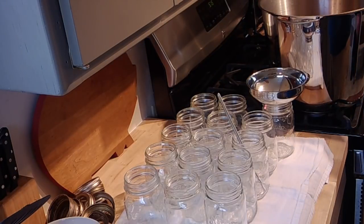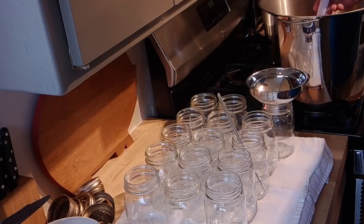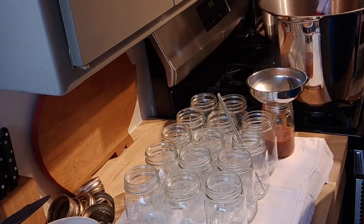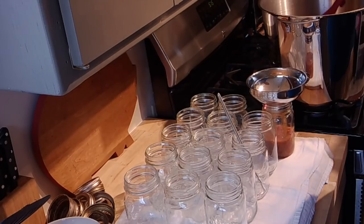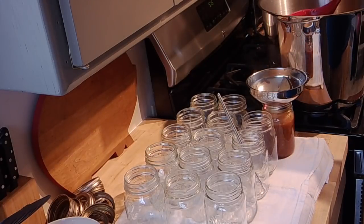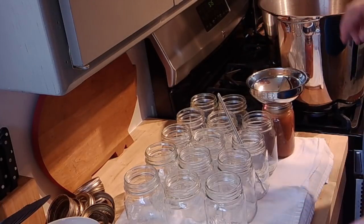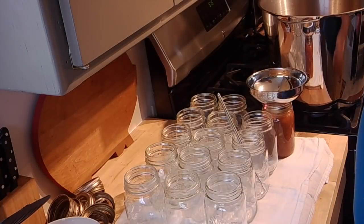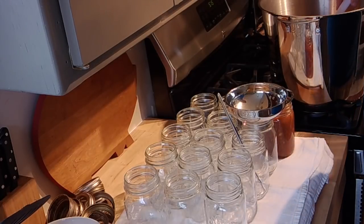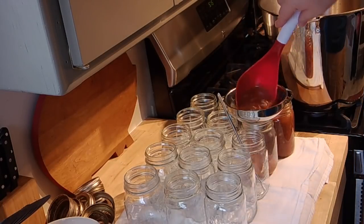I'm gonna go ahead and get these jars filled — I'm gonna leave one inch of headspace. To tell you a little bit about why I chose to do this: I could have just let this cool, put it in some Ziploc bags, put it in the freezer, and had it for dinners down the line, which would have been another great alternative. But Josh and I love to do soup for lunches, and having pints of soup on the shelves that we can just grab and take with us when we're heading out the door in the morning has proven to be a very valuable asset for us.